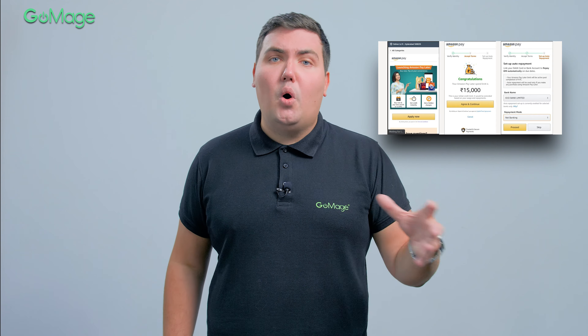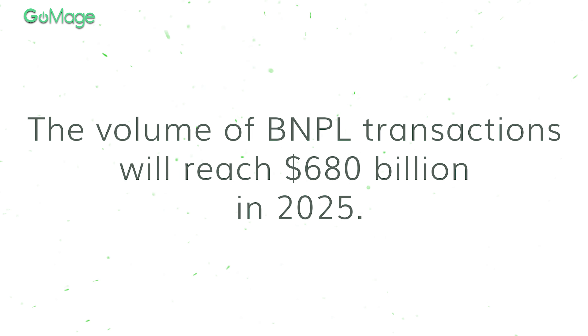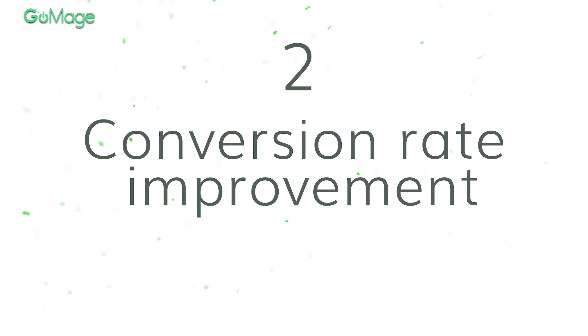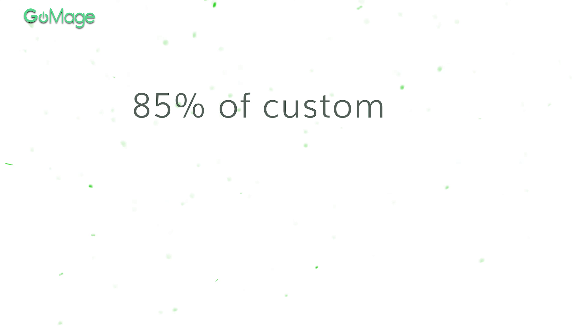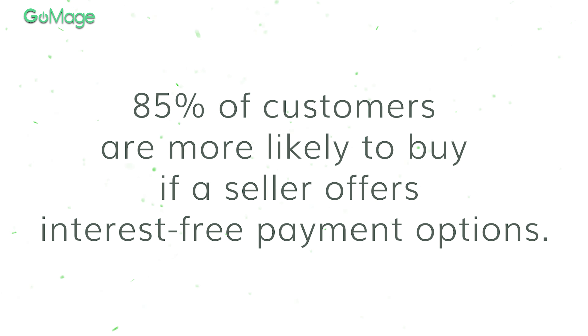The latest news shows that such payment options are gaining popularity. Amazon already implemented the same functionality at the end of August, and Apple is working on a similar solution for its businesses. Seems like it's time for e-commerce businesses to follow suit. By 2025, the volume of BNPL payment transactions will reach $680 billion. Implementation will help you get a competitive edge over competitors. BNPL solutions are known to increase conversion rate and sales — 85% of customers are more likely to make a purchase if the seller offers interest-free payment options.